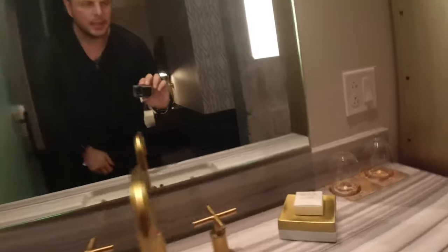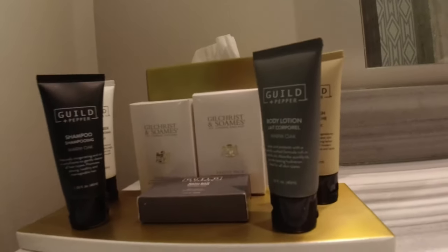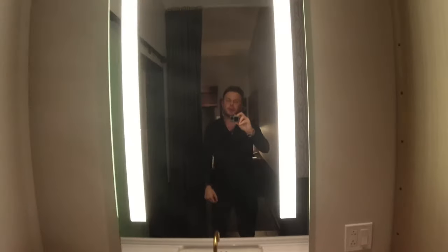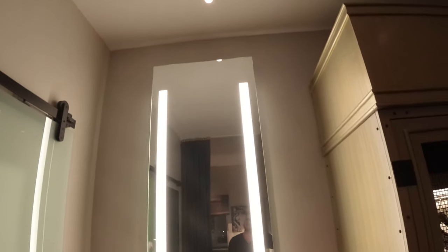Let's see what type of products we're using. That's a Guild. Gilchrist and Soames, and Guild. A tall, beautiful mirror. High ceilings — I'd say these are maybe 12-foot ceilings.